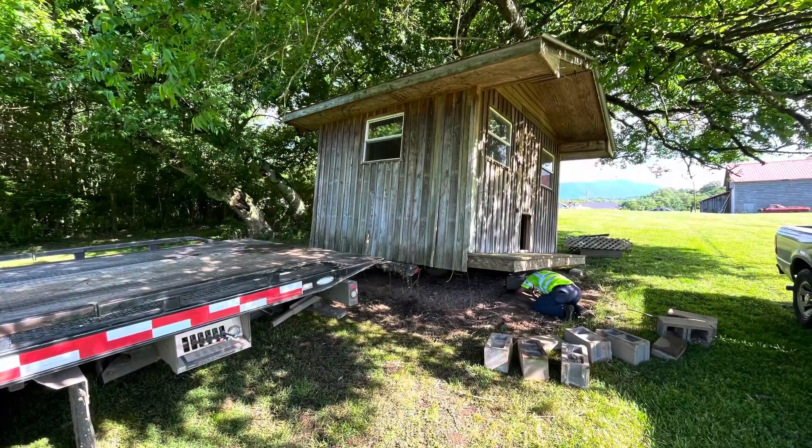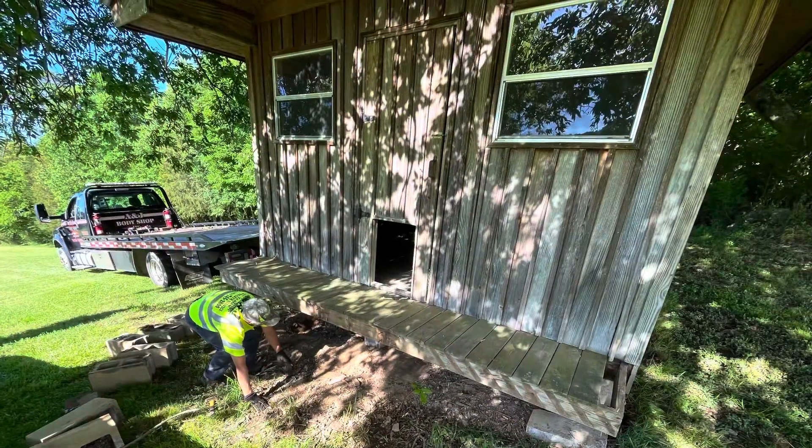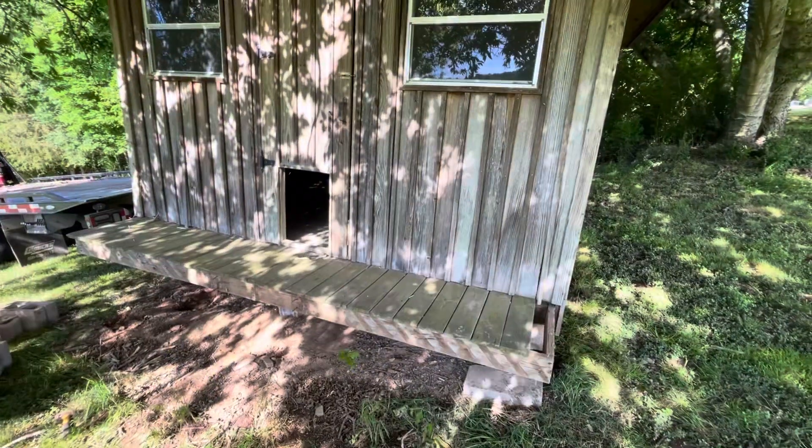This is one of the newer things that we repurposed. This building was only about 15 years old or so. The guy that I bought it from, he built it himself and he raised dogs in it — he had hunting dogs he raised in it.